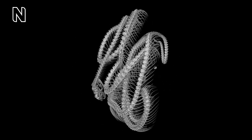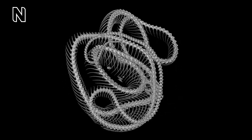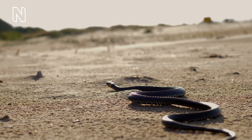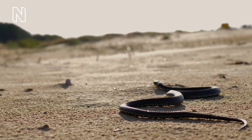Snakes have between 100 and 400 vertebrae in their body, and they can even have an additional 10 to 200 vertebrae in their tail. Each vertebra in their backbone is paired with two ribs. So if a snake has 200 vertebrae in its backbone, it will have 400 ribs in its body. These ribs and vertebrae are what give snakes their very flexible bodies and allow them to manoeuvre their habitats.